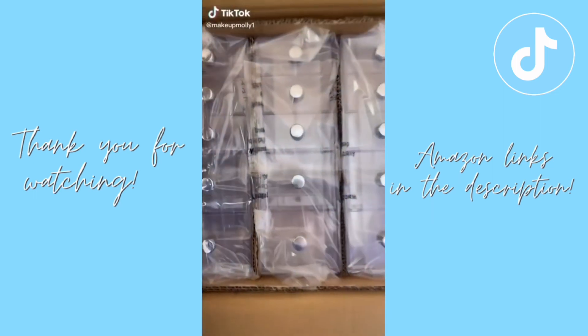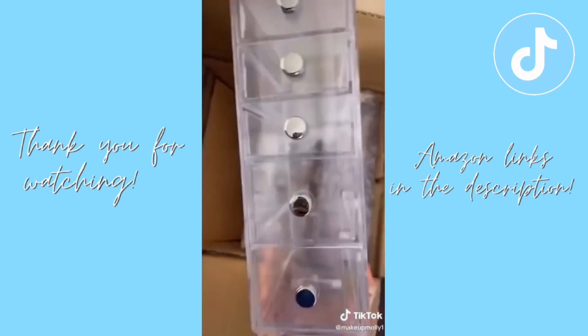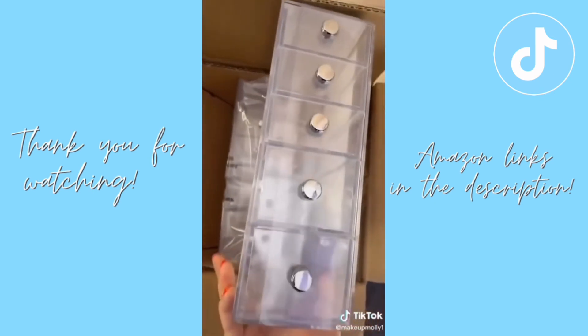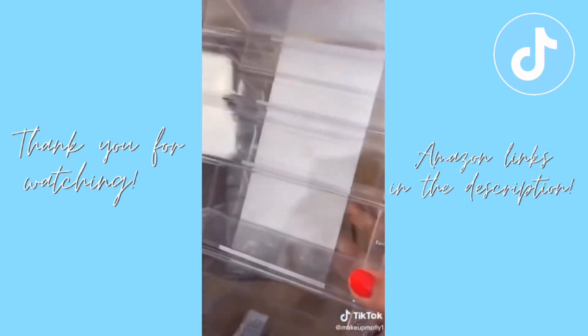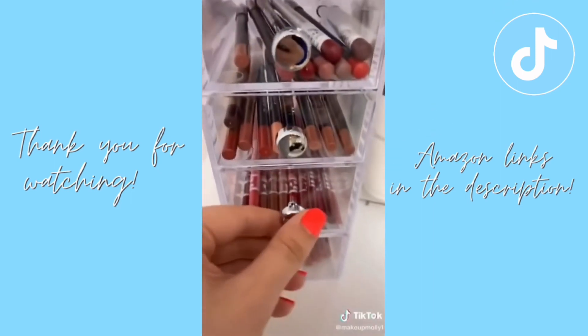Back with another Amazon find — a set of 4 drawer organizers. I'm going to use them to store lip products on my desk, organized by brand. Here's what it ended up looking like.